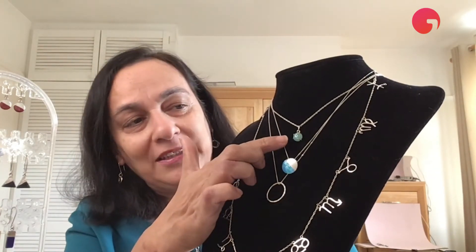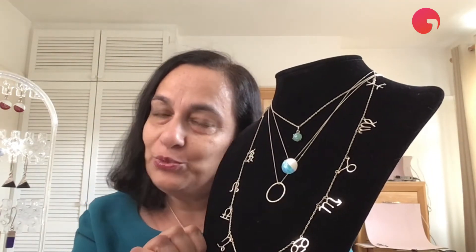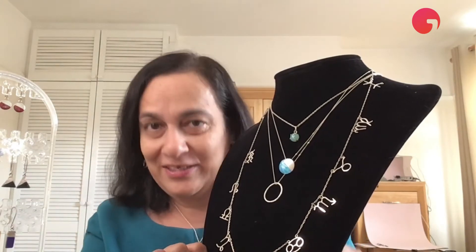it reminds me of Monet's water lily paintings. And finally, amongst the necklaces, I've got this, which is from my gemstone range — that's going to be released in October, so it hasn't been released yet.